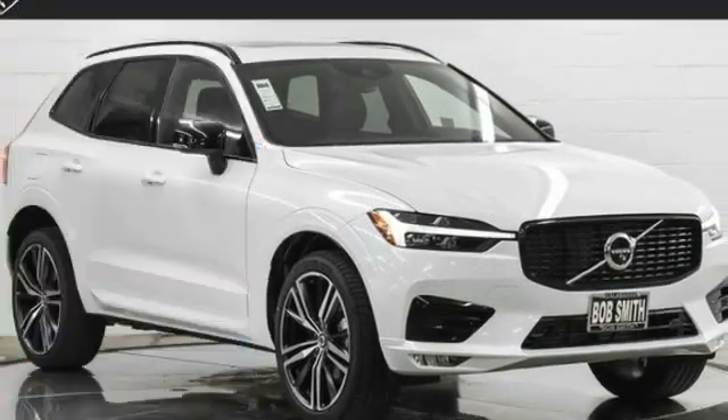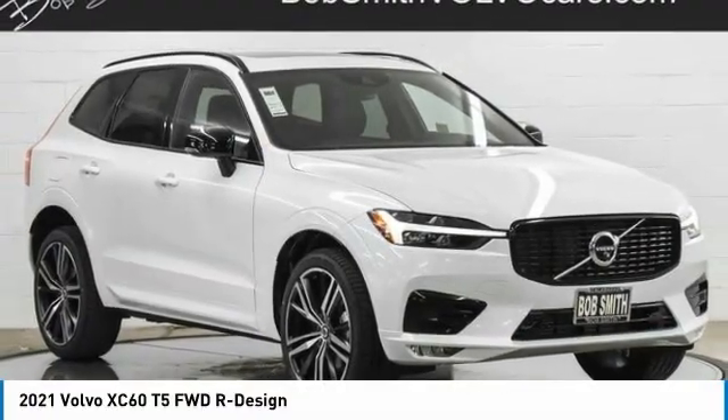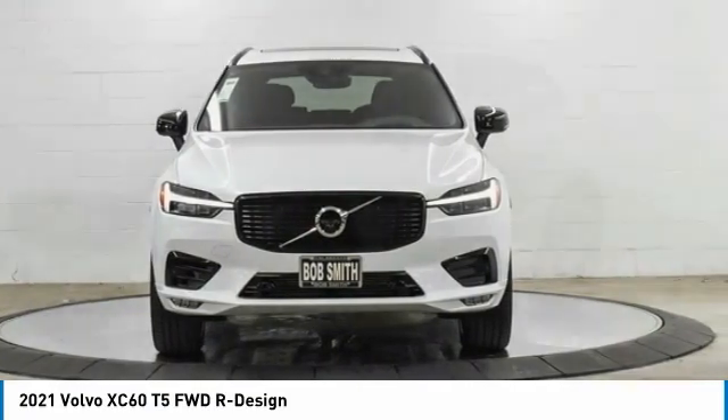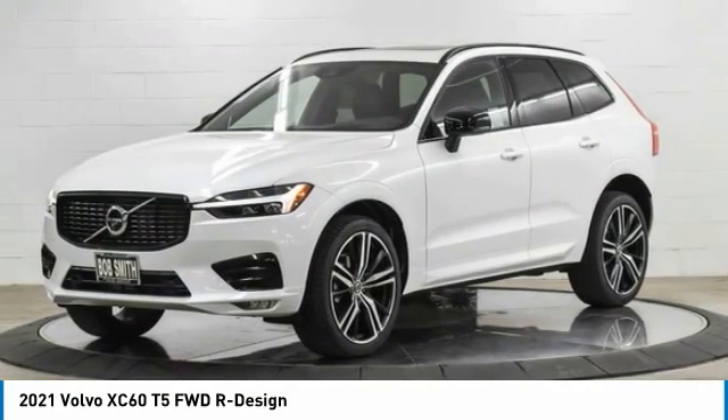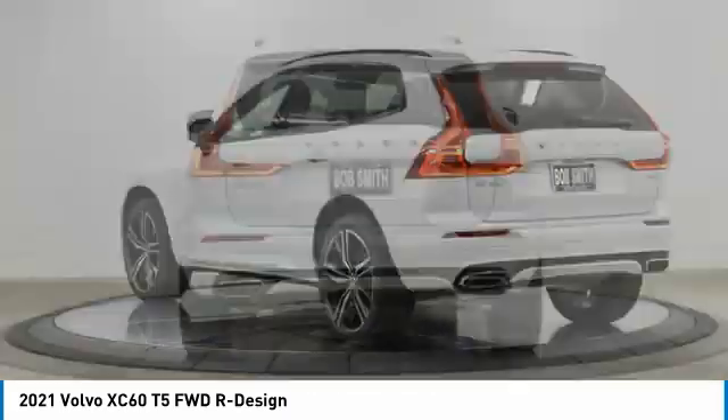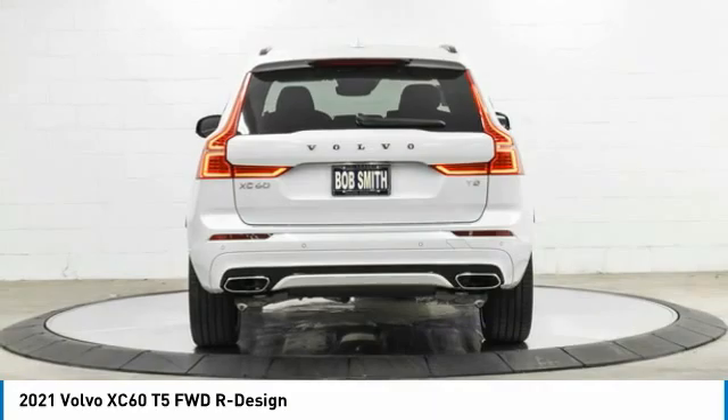Make a great choice today with the 2021 XC60. From sidewalks to pathways in the blink of an eye, the XC60 was named a Consumer's Digest Best Buy in the Cars, Pickups, Minivans, SUVs, and Hybrids category.